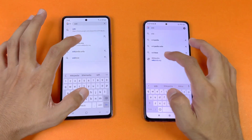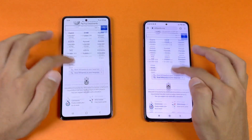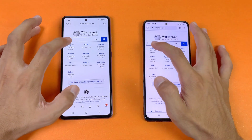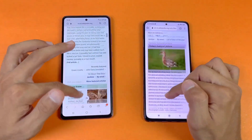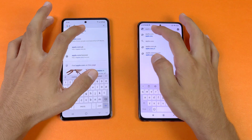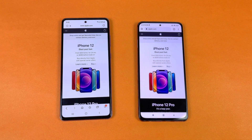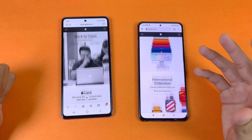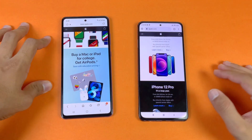Now let's see internet browsing speed using the default Google Chrome on both phones. Wikipedia.org loads faster on the Poco F3 compared to the A72 — scrolling is smoother on the Poco F3, though no lag on either phone. Opening more pages, the Poco F3 is faster again with no lag on both phones. Apple.com loads faster on the F3. Scrolling is really smooth on both phones — 120Hz is a little bit smoother but not a huge difference between 90Hz and 120Hz in my opinion.